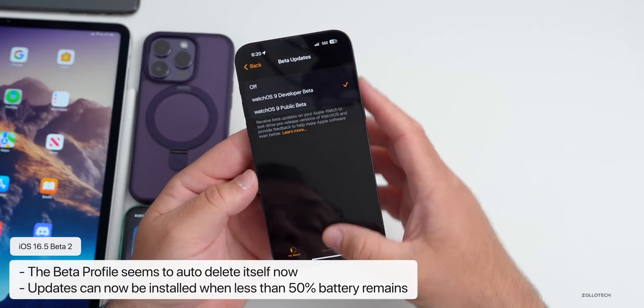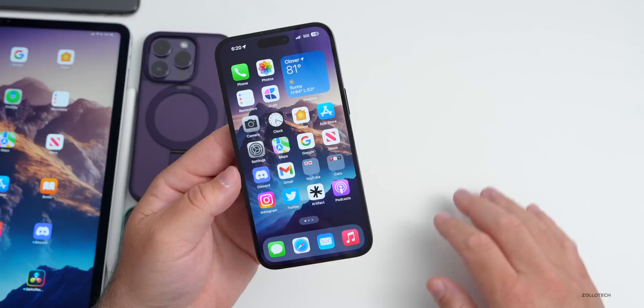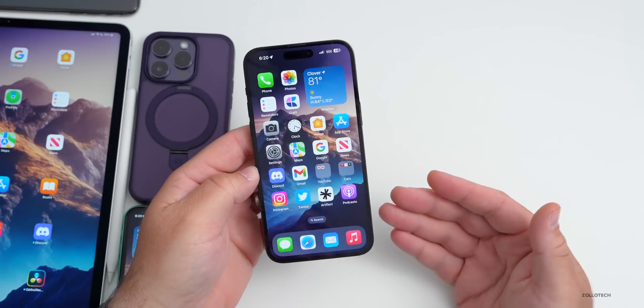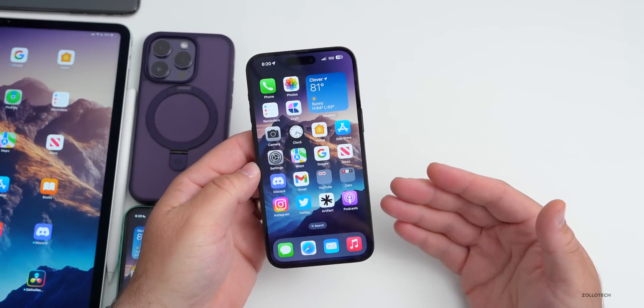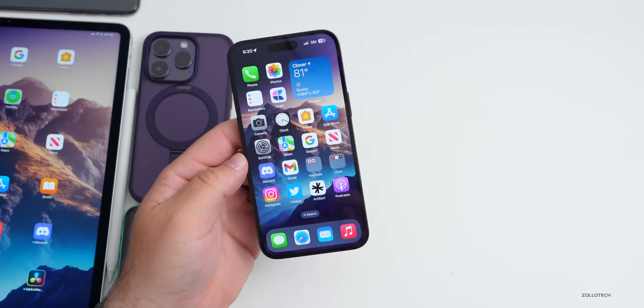We do know iOS 16.6 is in testing, but we probably won't see any of those betas until 16.5 is released to the public, so it will be at least a few weeks.